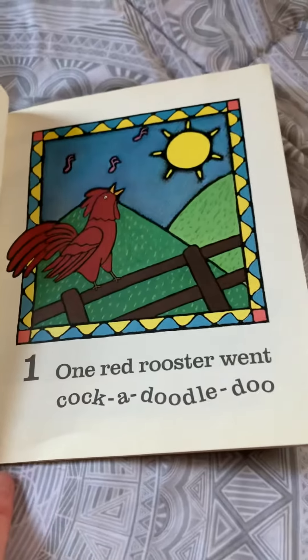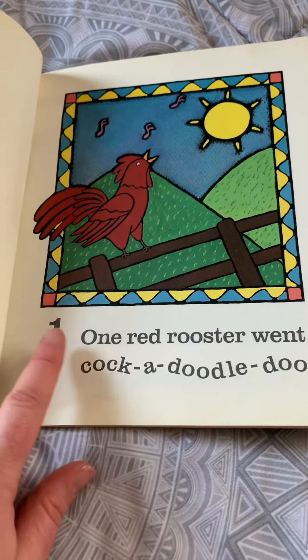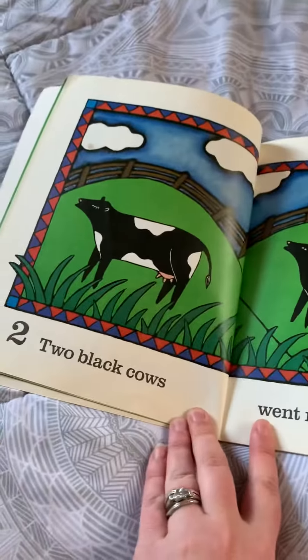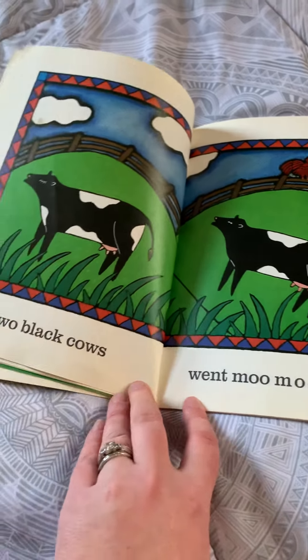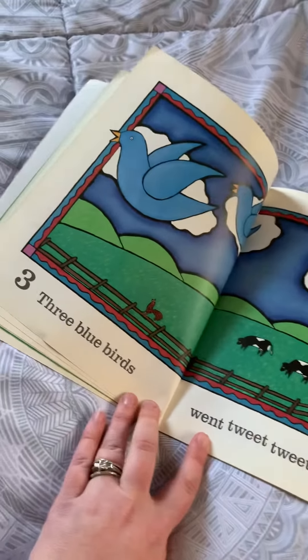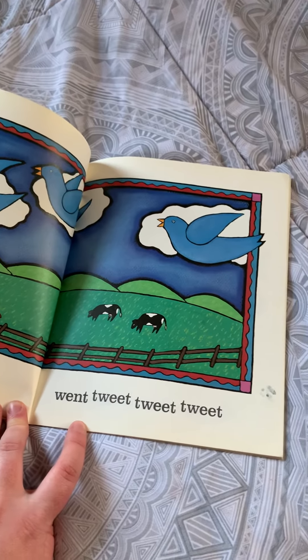One Red Rooster went cock-a-doodle-doo! Number one. Two Black Cows went moo-moo-moo. Three Blue Birds went tweet-tweet-tweet!